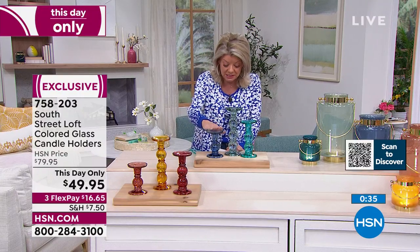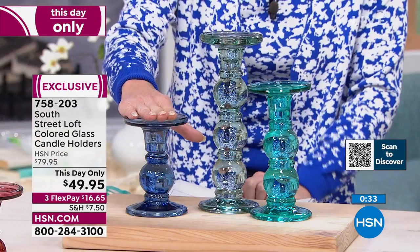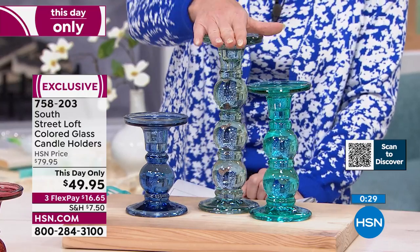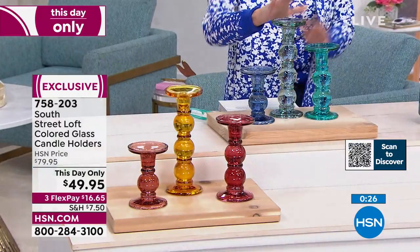In terms of sizes, you'll receive a small at five inches in height, a medium at seven inches in height, and then your large is going to be nine inches in height.